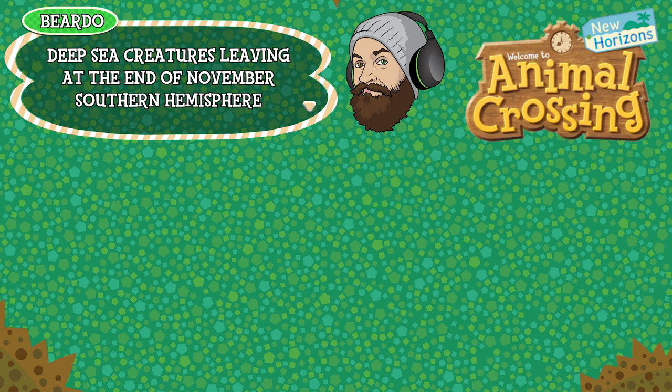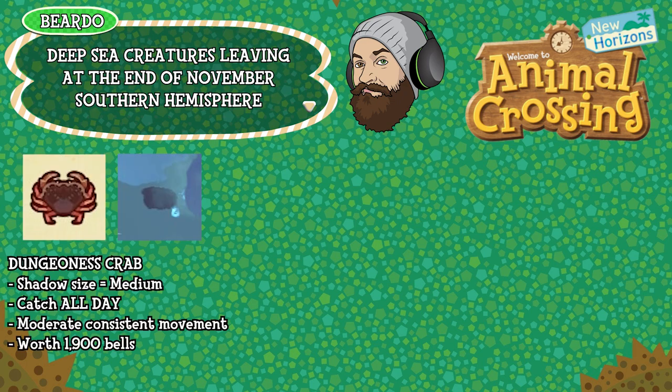Our final stop today is the deep sea creatures leaving at the end of November in the Southern Hemisphere, and again there's just one creature leaving which is the dungeness crab. Shadow size medium, can be caught all day long, has a moderate consistent movement pattern and is worth 1,900 bells. Just five critters leaving at the end of November in the Southern Hemisphere, so not a huge amount to catch.